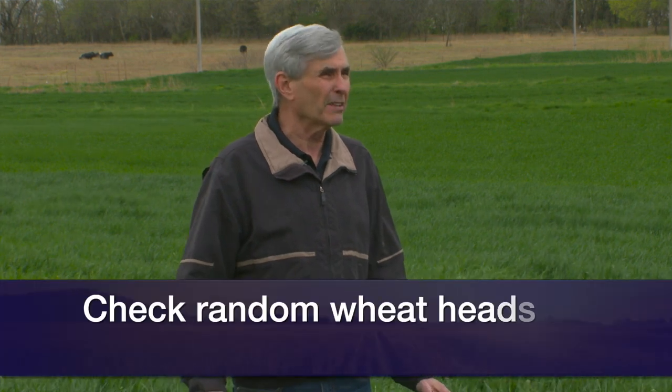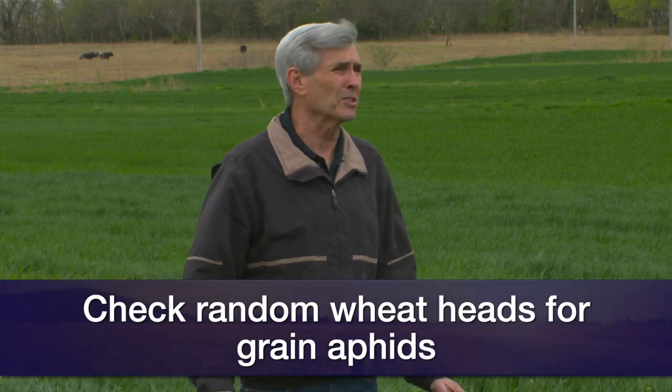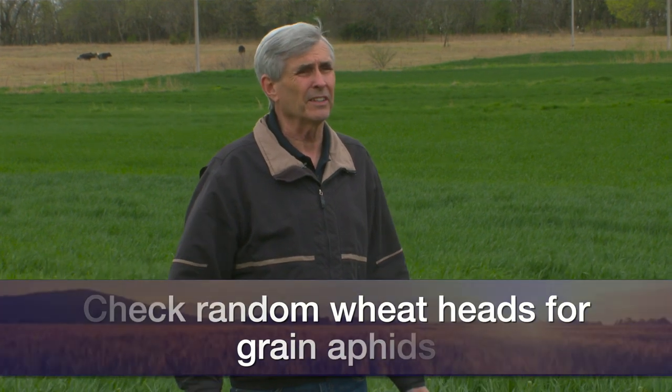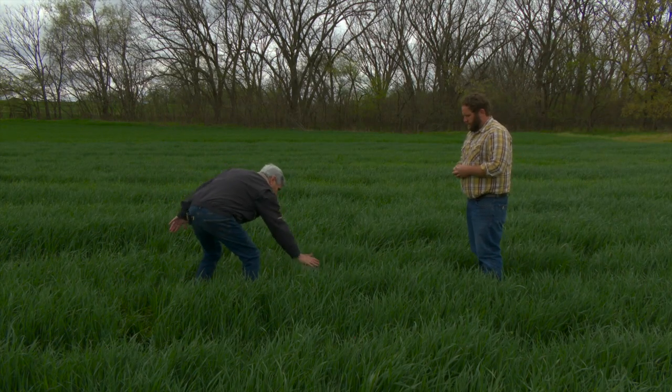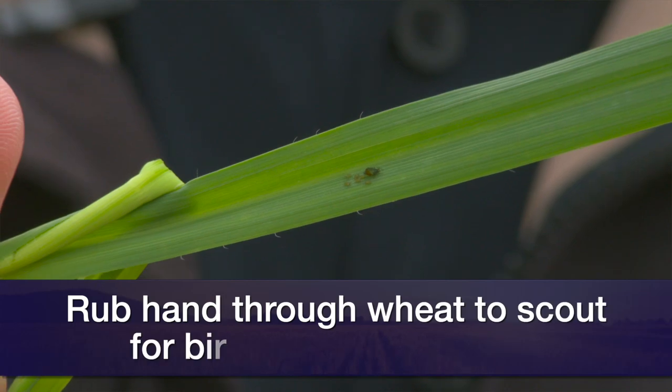For English grain aphid, you'd just be looking at heads — take random heads. The only threshold I've been able to find was out of Kentucky. We don't really have a threshold here, but in Kentucky they say if heads average about 25 English grain aphids per head, they suggest treating. We don't have a threshold here because we just don't encounter them that often, but that might be a guide. If you were to rub your hand over wheat and it got sticky, you've got too many aphids — you need to do something about it for sure.